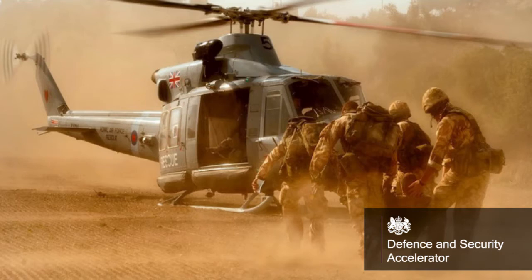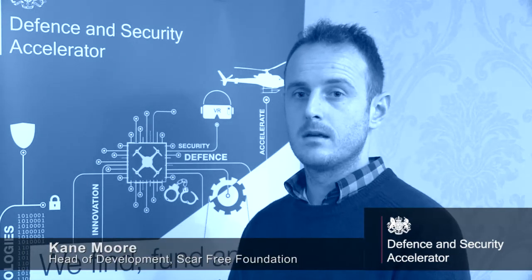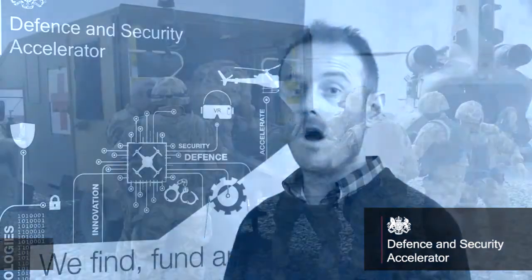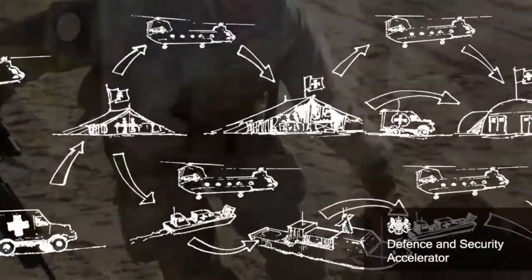The competition is important. I think the innovations developed through the accelerator will have an impact not only to the armed forces but also to civilians and to people involved in humanitarian crises.